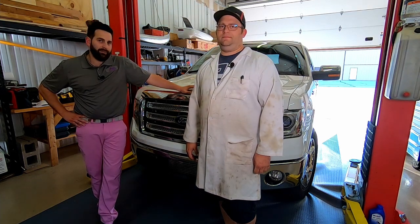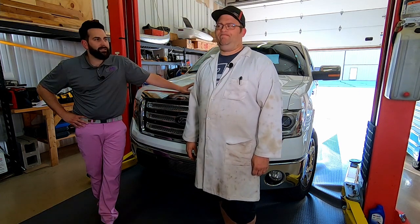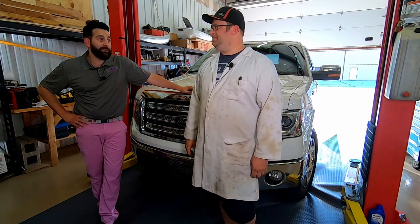Dr. Dills will be doing the maintenance on the 2013 Ford F-150 EcoBoost, though Dills jokes he only does the fun stuff and makes things go fast. Mike fires back that there's more to a car than just making it go vroom, and more to being an engineer than wearing a dirty lab coat.